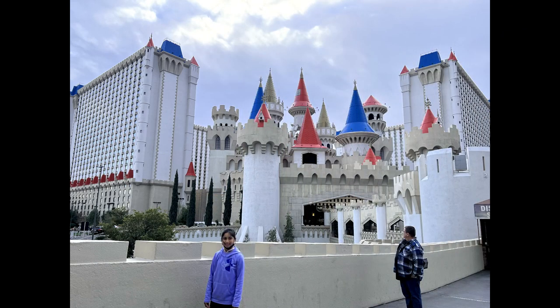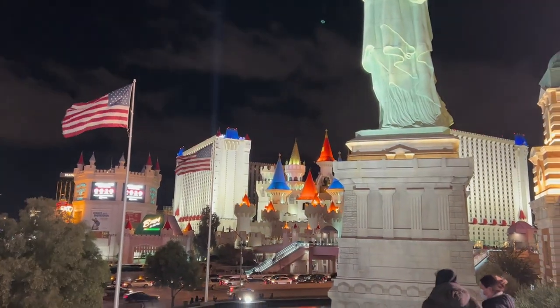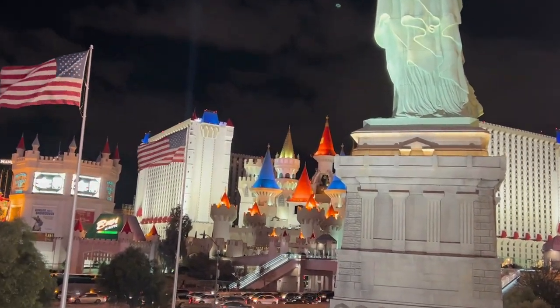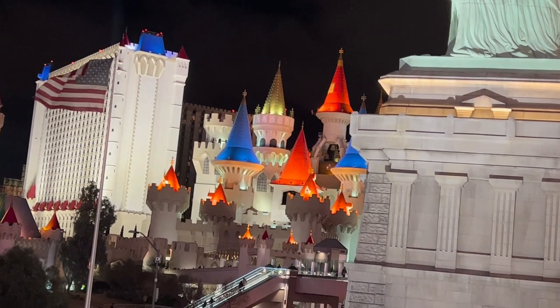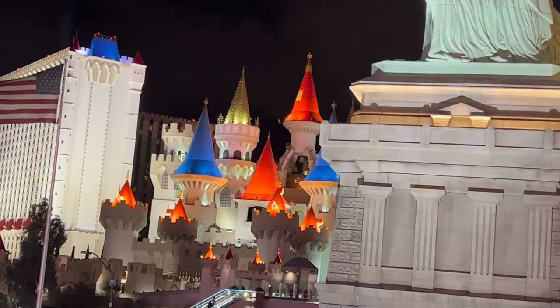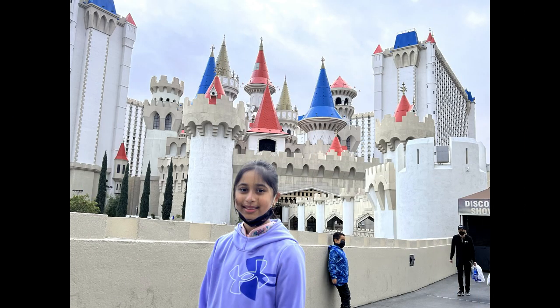In several ways, its facade is a stylish image of a castle. Until 2007, a wizard-like figure representing Merlin looked out from a high terrain. The opening date was June 19, 1990. The theme is medieval Europe, and it has 4,032 rooms.